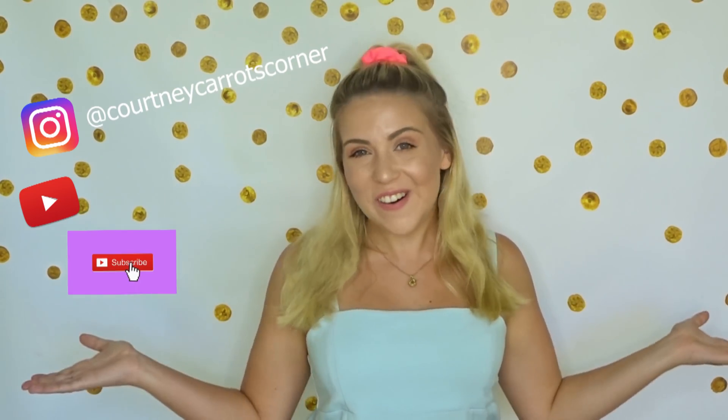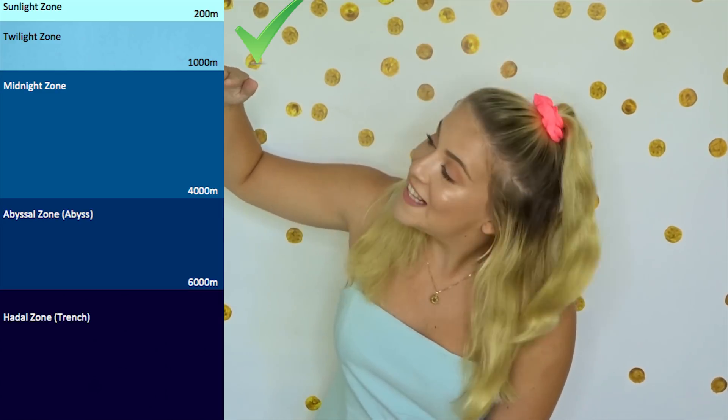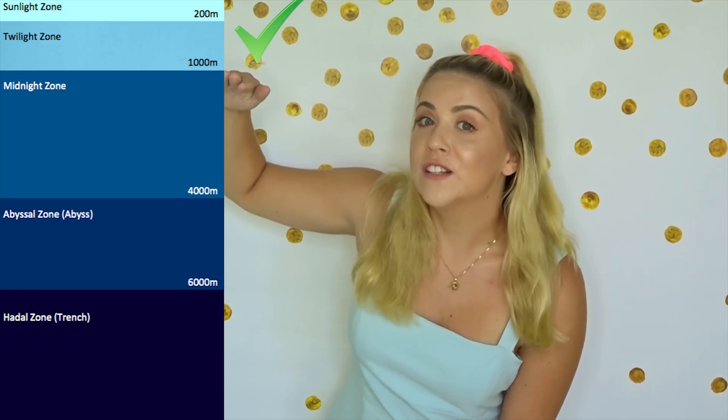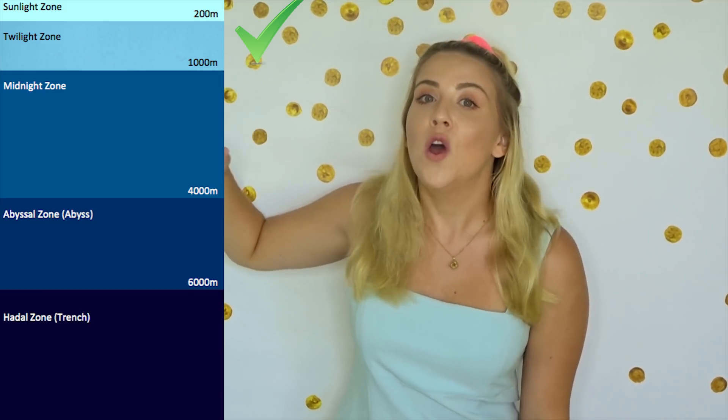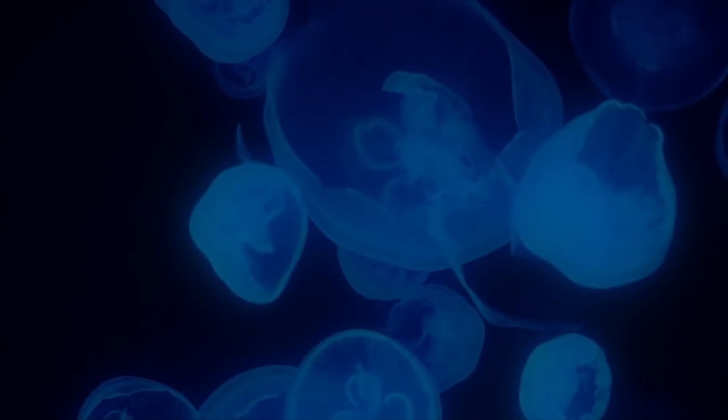G'day, it's Courtney Carrots here and welcome back to my corner. How is everyone today? We've already looked at the top layer of the ocean, which is the sunlight zone. And we've already looked at the second layer of the ocean, which is the twilight zone.